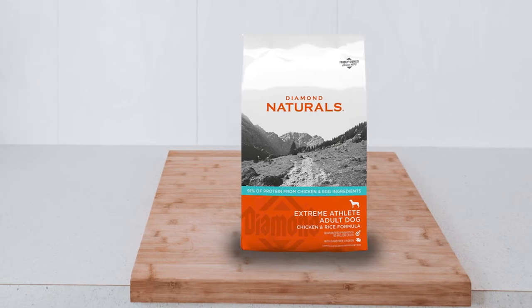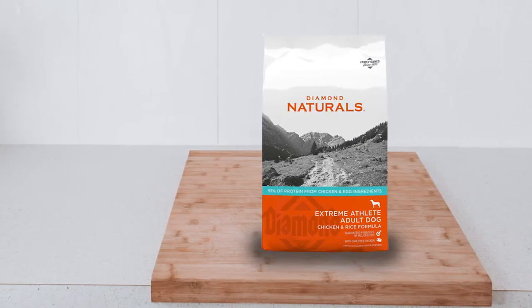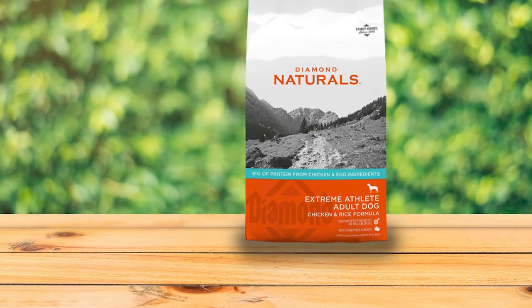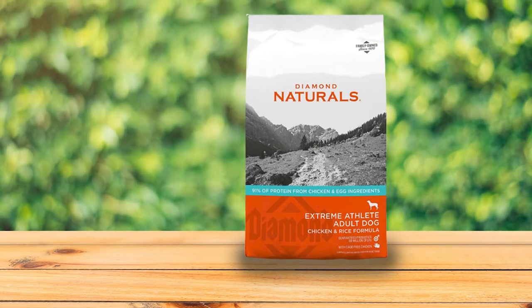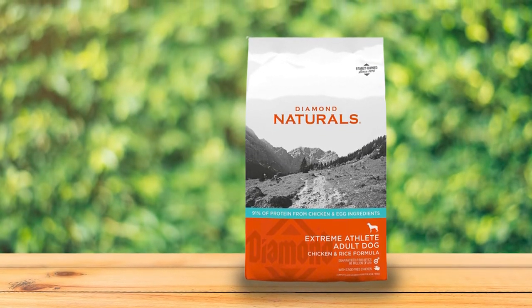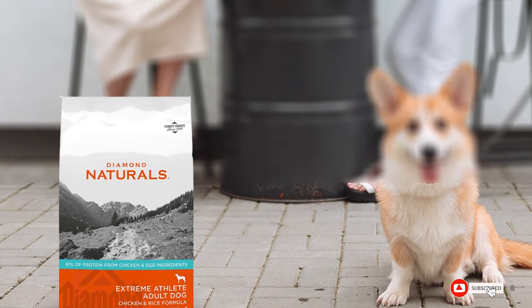Even picky eaters are happy to eat this — no toppings necessary. You may notice soft stool as you're transitioning your dog to this food, but it should clear up within a week. After that, stools are regular and firm. Dogs on this diet do tend to be a bit gassy, but that's due to the high protein, high fat formula.